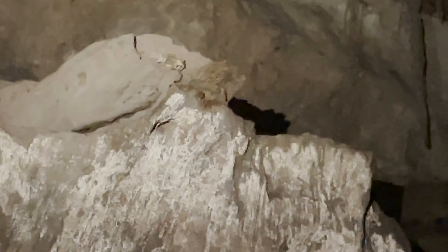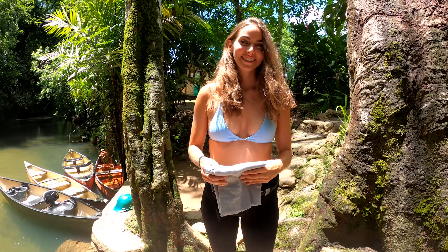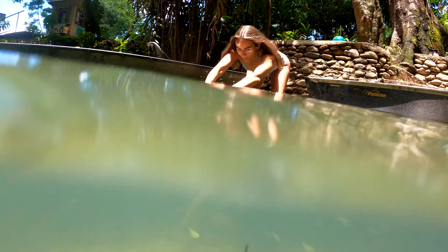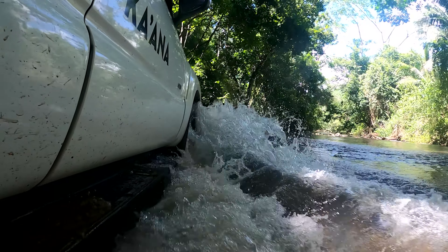We are at Barton Creek — kayaking into a cave. Unbelievable. That's where we're going. We are in the back. We just exited the cave. It was unbelievable, it was so cool. So much to see. It was a dream.